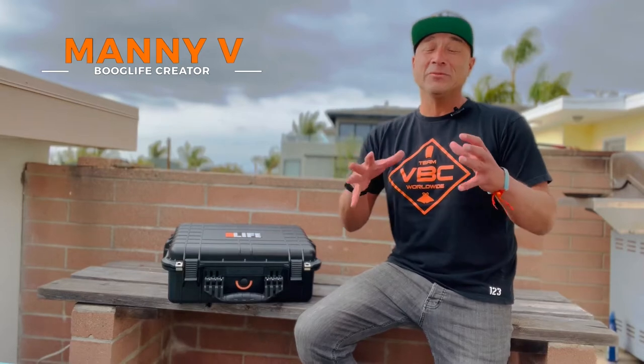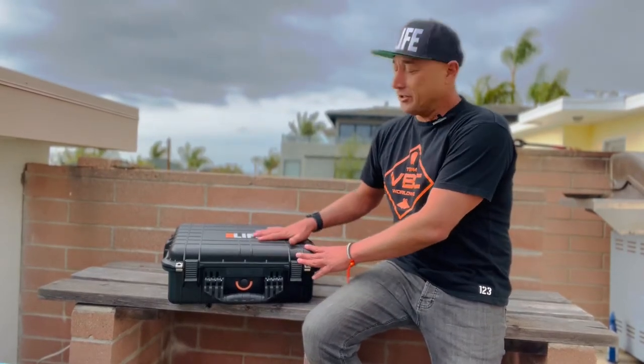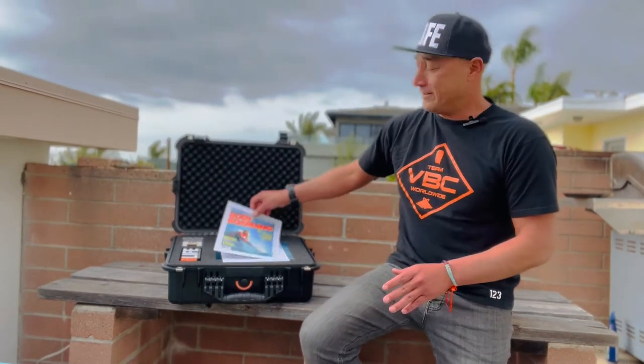Hey, what's up everybody, this is Manny V and today we're going to talk about the tangibles you're going to get with your NFT purchase. Included in your purchase is this waterproof casing — I put it in this case because everything inside is pretty valuable. Let's take a look at what is inside this case.